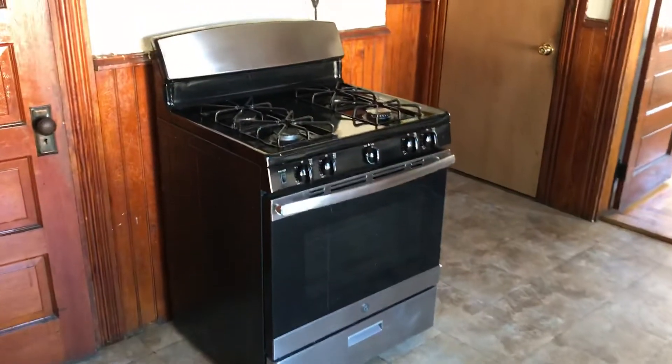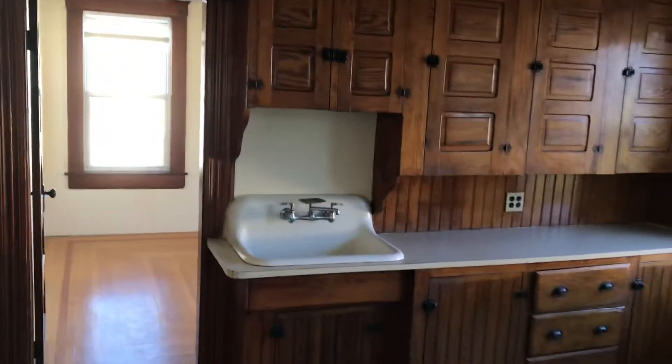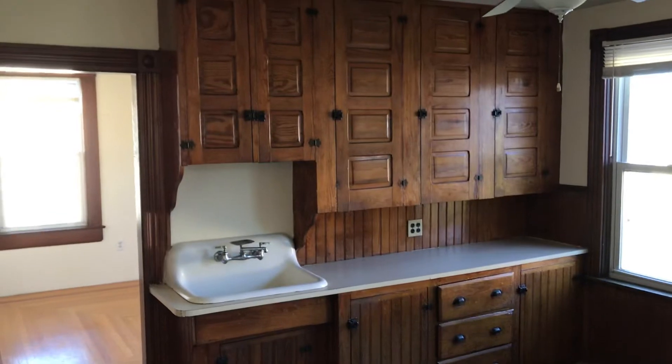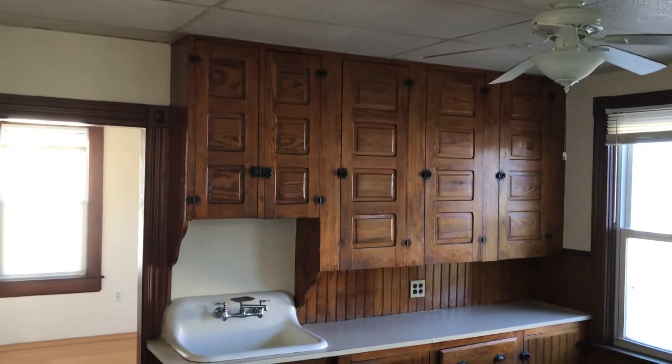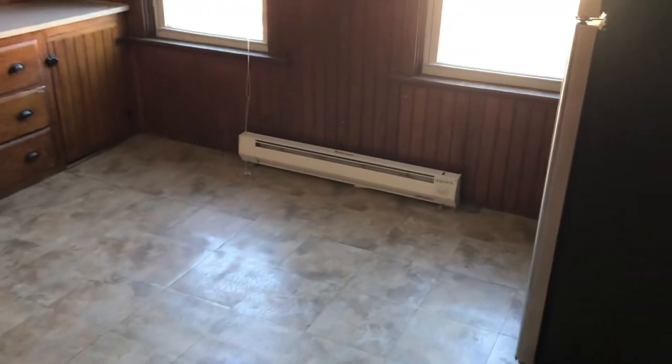This is a two-bedroom, one-bathroom unit occupying the third floor of a six-family home. The unit offers stainless steel appliances, off-street parking, and on-site laundry. We're also able to accommodate your pets for a small monthly fee. We begin our tour in the kitchen.